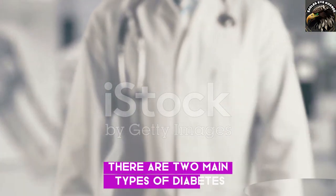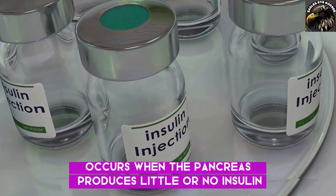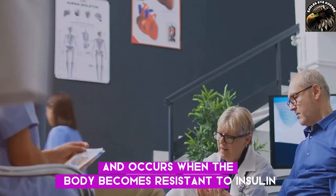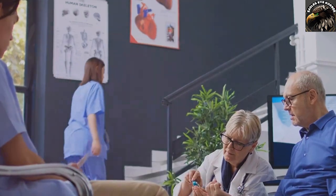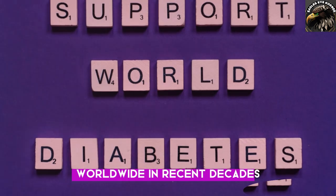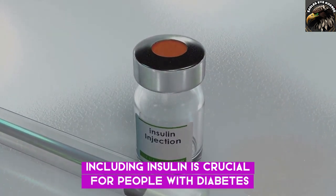There are two main types of diabetes. Type 1 diabetes occurs when the pancreas produces little or no insulin. Type 2 diabetes is more common and occurs when the body becomes resistant to insulin or doesn't produce enough insulin. The prevalence of diabetes has increased dramatically worldwide in recent decades. Access to affordable treatment, including insulin, is crucial for people with diabetes.